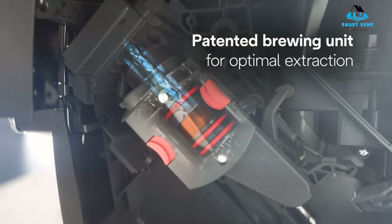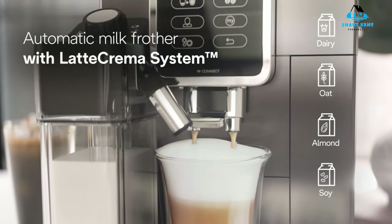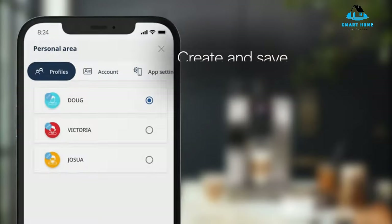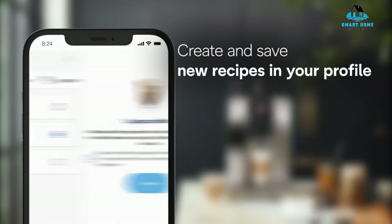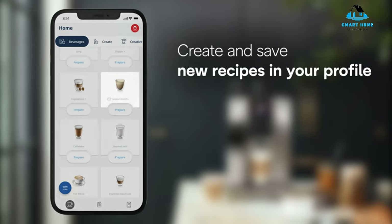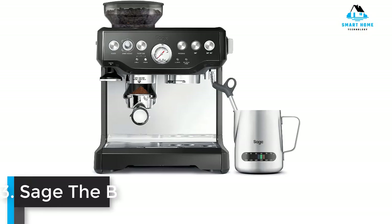Reasons to buy: all drink recipes can be personalized, automatic milk frothing, simple interface with an app for additional control. Reasons to avoid: takes up lots of space, requires experimentation to create your perfect coffee recipe.